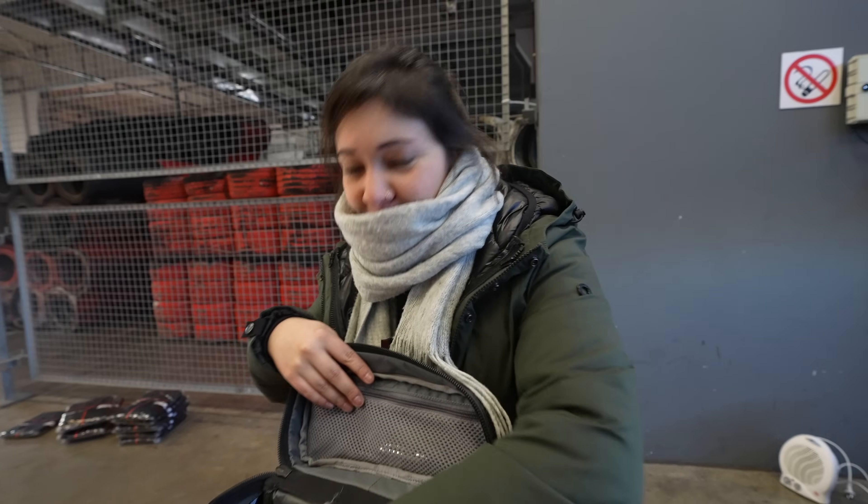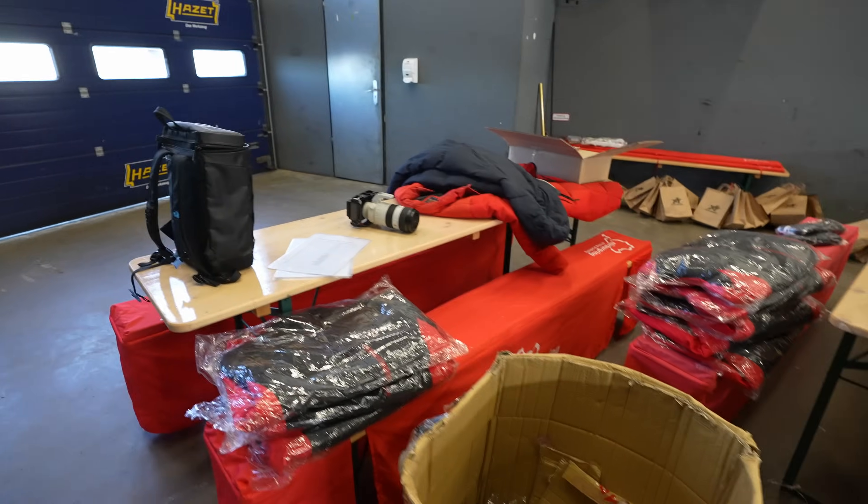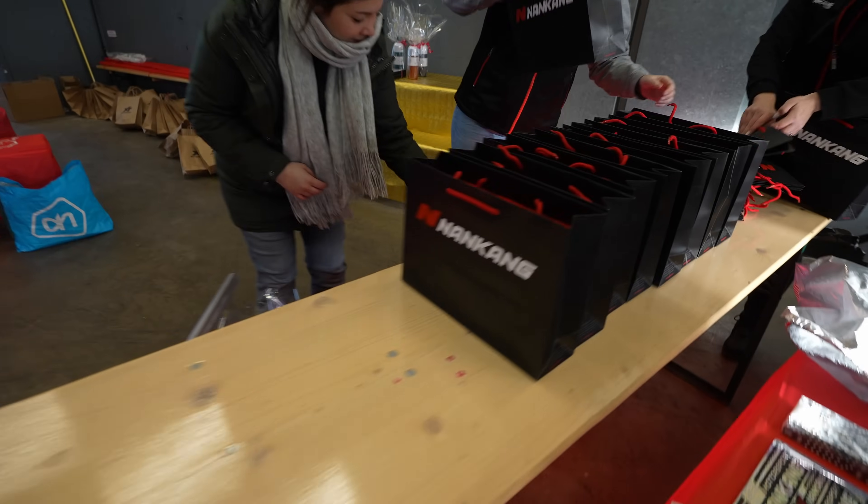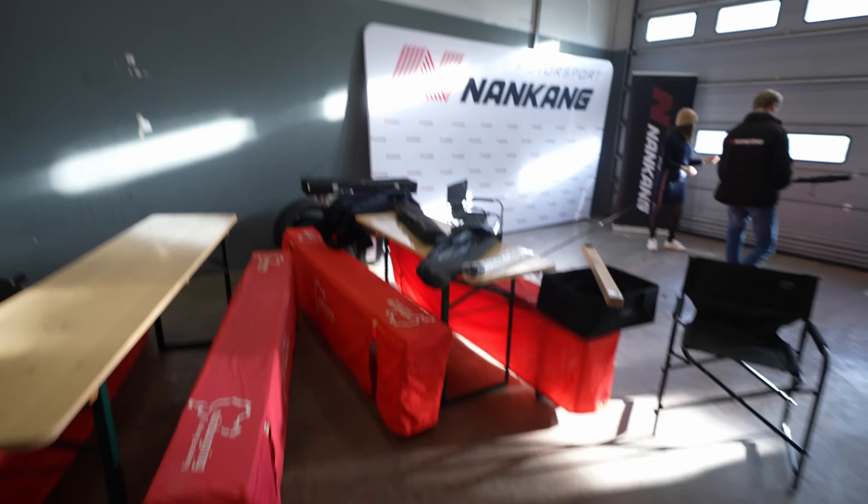First Nürburgring winter walk is about to commence, but let's give you some behind the scenes of the preparations. I'm extremely excited organizing our first event — the winter walk. We'll be walking on the GP track. We're now waiting for the guests to arrive; it's going to take a couple more hours. We have tables filled up with lots of giveaway items. Massive shout out to Nankang for providing us with jackets to give away.